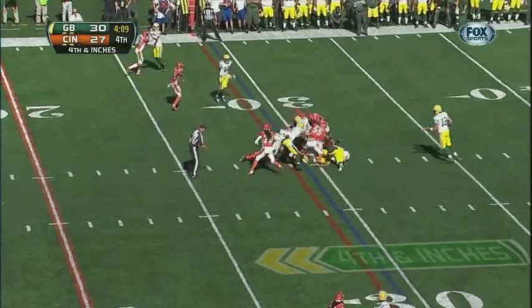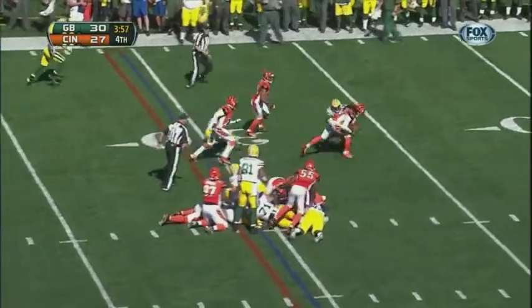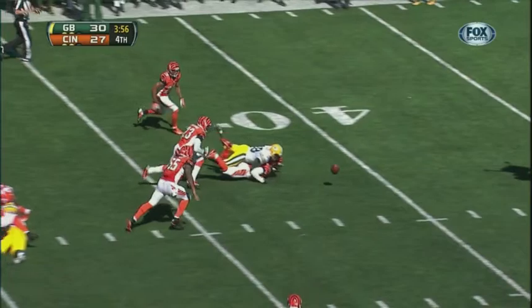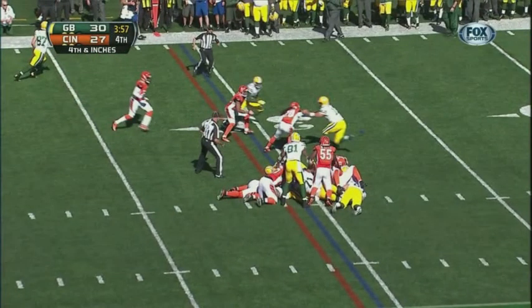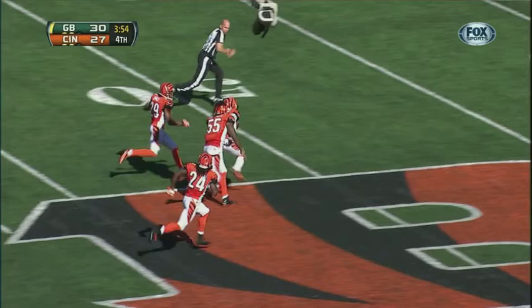Fourth down fumble rule. Green Bay-Cincinnati, fourth and inches. Ruling on the field is a fumble recovered by the defense. The two-minute fumble and fourth down fumble rule — think back to the holy roller, Oakland and San Diego. That was the intent of the rule: to prevent a fumble that could be advanced by a non-fumbling player resulting in a score in a critical situation. Green Bay fumbles — only the fumbling player, number 23, can advance and recover the football. Once Cincinnati recovers, we've had a change of possession and the fourth down fumble rule goes away. Number 20 recovers it, fumbles, it's recovered by 23 — 23 can advance it. The fourth down fumble rule does not apply to the defense after a change of possession.